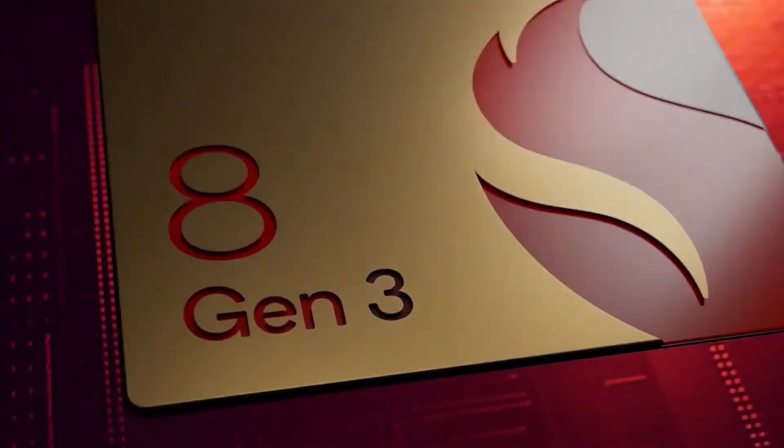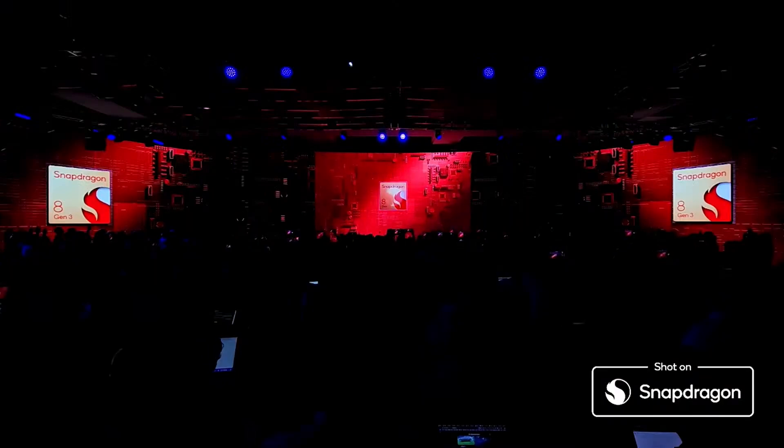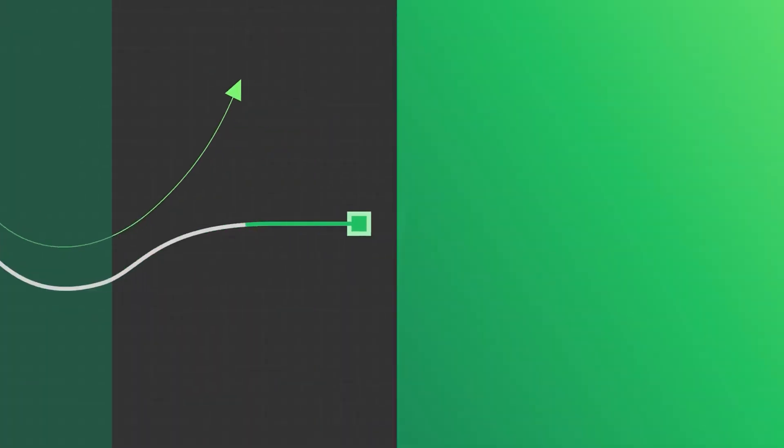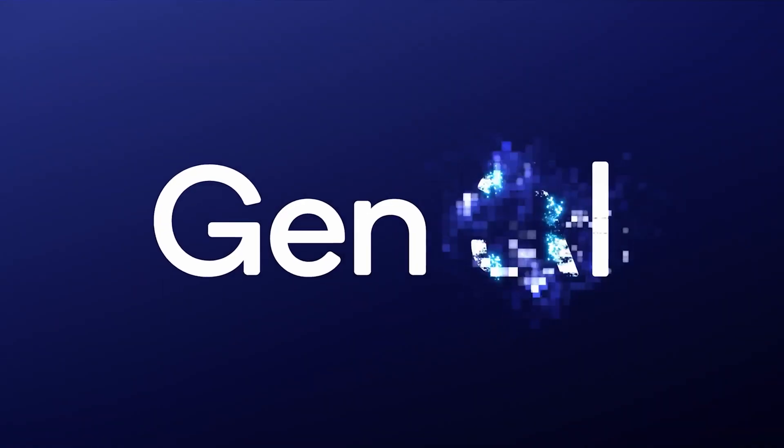Hello folks, enter the Qualcomm Snapdragon 8 Gen 3, the company's latest top-tier chipset that will power devices like the Galaxy S24 Ultra. The generative AI revolution you've been expecting from 2024 flagships is here.